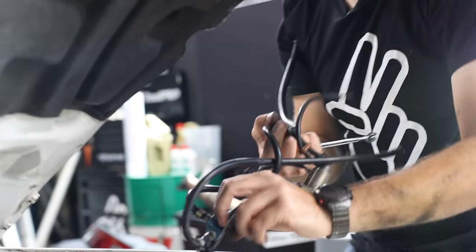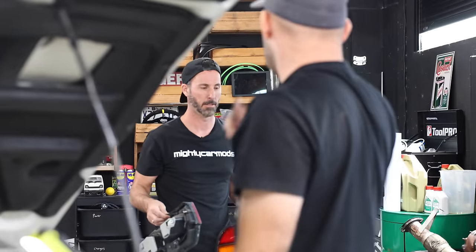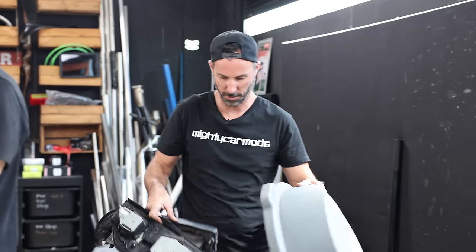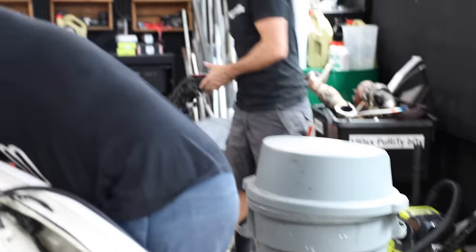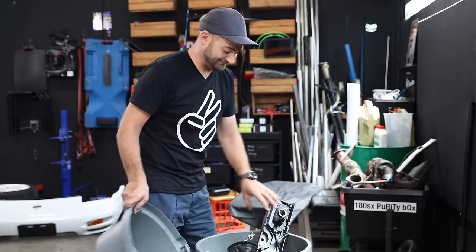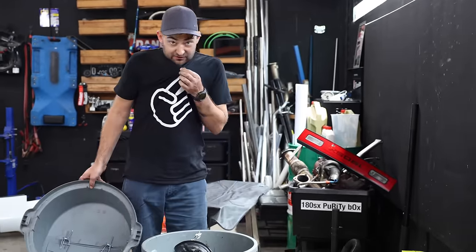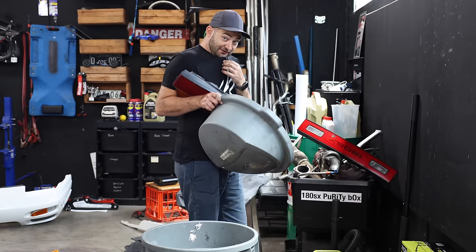The rear lights are also coming off. We're doing a Type-X kooky rear conversion — replacing the rear end. After some debate about whether things are going in the bin or the purity box, the summary of where we're at: front bar, intercooler, intercooler piping, turbocharger, exhaust, wheels and tyres, brakes, suspension, rear lights and rear garnish — all removed. By bin, we of course mean purity box for most of those items.